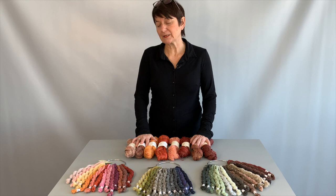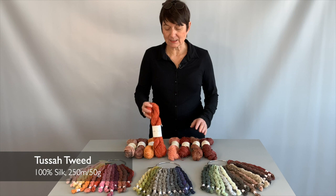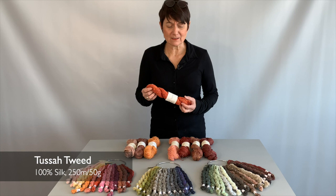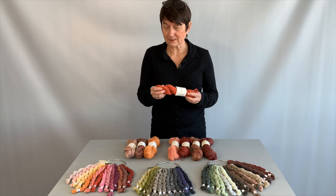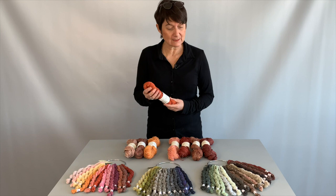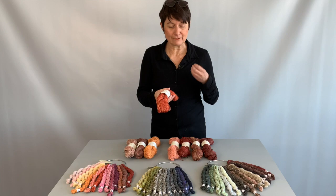It's called Tussa Tweed. Tussa silk is different from mulberry silk — please look on the internet for the difference, it's about what the animals eat. My English is not sufficient for explaining that, but you will notice that Tussa silk is not as slippery, not as shiny as mulberry silk, and this Tussa Tweed is a very special effect yarn with a dry touch.